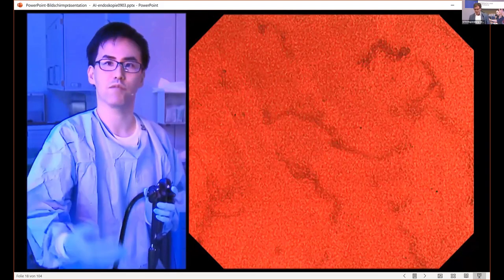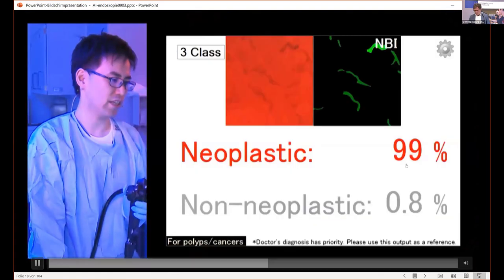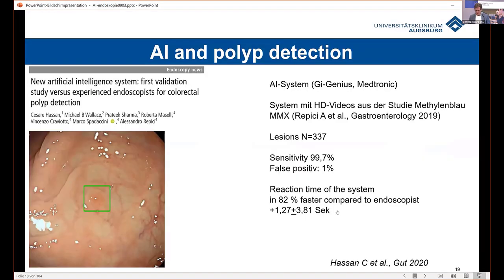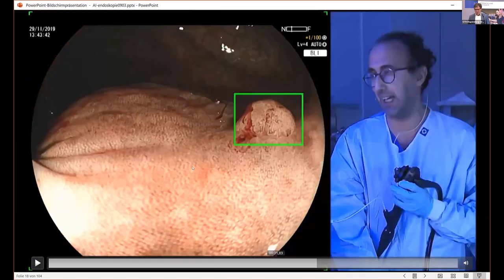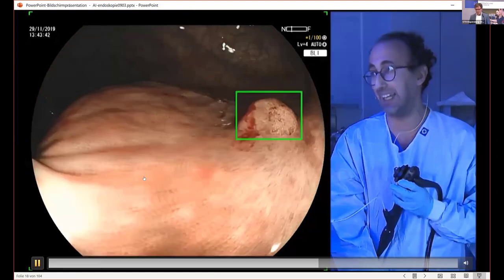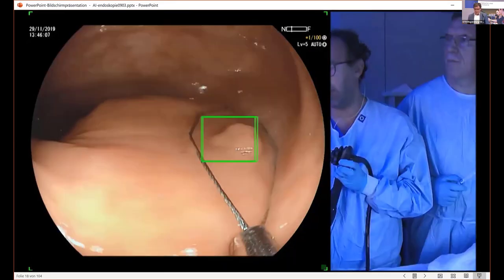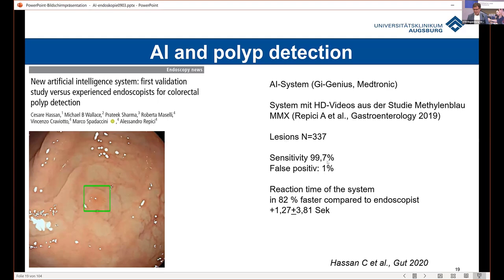The sensitivity and specificity of Endobrain was really great — in this situation, neoplastic lesion means adenoma in 99% of cases. An example of picking up lesions is shown by a system from Medtronic, which marks lesions but does not differentiate — it just demarcates lesions which are sometimes difficult to detect. This first trial by Professor Hassan showed high sensitivity, low false positive rate, and very quick reaction time.